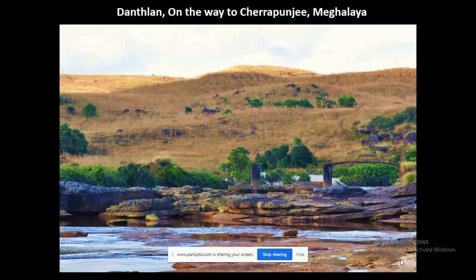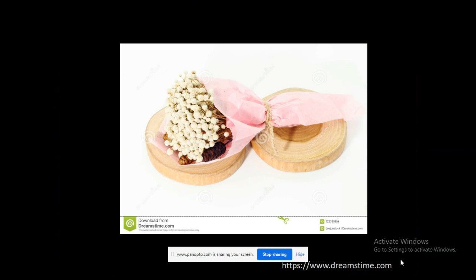Similarly, if you go to Meghalaya, on the way to Cherrapunji there is a place called Danthalan where you can find the area is full of Areocolon species, and you may also find people selling bouquets made up of Areocolon species.